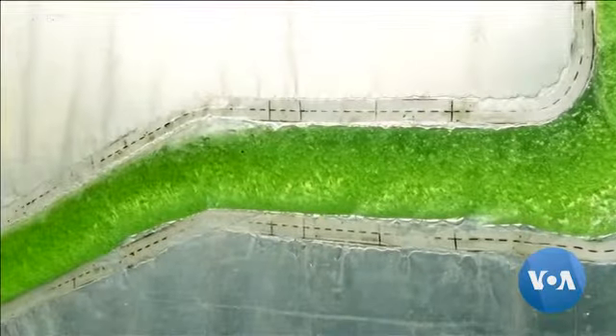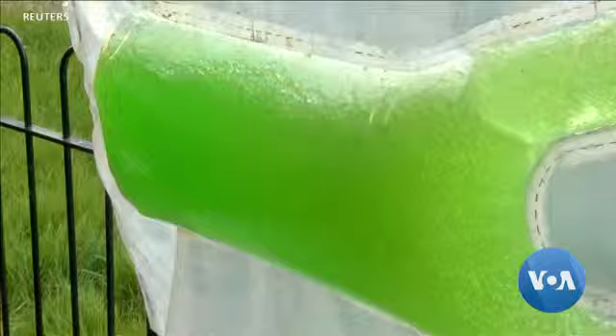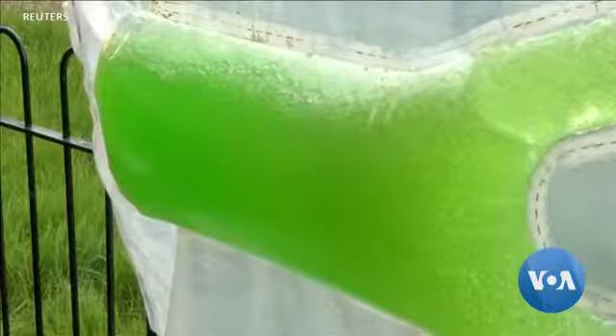Poletto says one square meter of biogel can suck up 31 grams of carbon a day and emit 24 grams of oxygen.